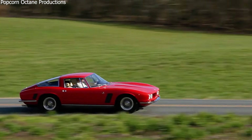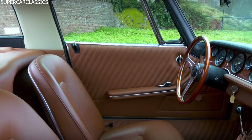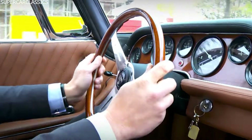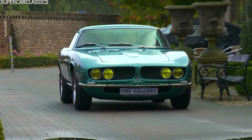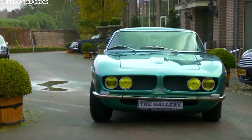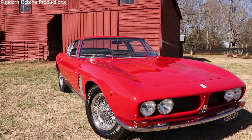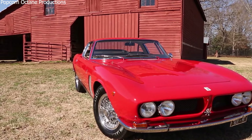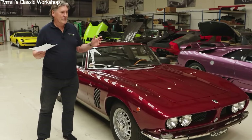Inside the Iso Grifo, everything was fancy and comfortable. They used high-quality materials throughout, with leather seats being common. The dashboard was simple but functional, with all the important gauges and controls easy to see and use. The seats were made to keep you comfortable on long drives. You could get air conditioning — a big deal in the 1960s and 1970s — and power windows. The whole interior mixed Italian craftsmanship with practical features.